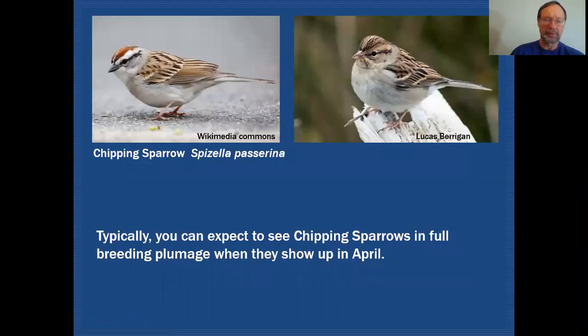Here are our chipping sparrows. This is the image I typically expect to see in the springtime — adult plumage. You can see it has a very strong white supercilium and a black eye line which runs completely through the eye. The crown is all very rufous. You can see the beginning of a median crown stripe here — that's white — and it doesn't go all the way through the entire crown. It's just in the forecrown and then ends abruptly, with the rest of the crown all rufous.